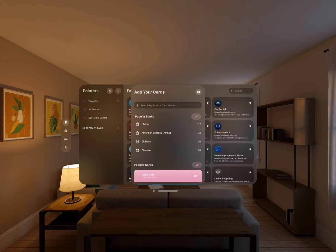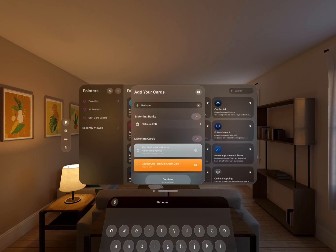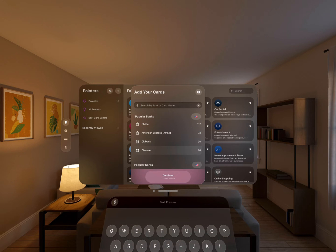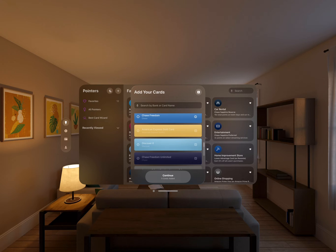You can create an account in just one tap thanks to Sign in with Apple, and then you just add the cards that you have. You don't need to use any bank logins. You can just search for any credit card like the Platinum Card, tap it, and then search by bank. Find a few cards there that you have for Chase Bank, for instance, or choose from some popular cards. Here I'm selecting the Amex Gold and the Discover card.